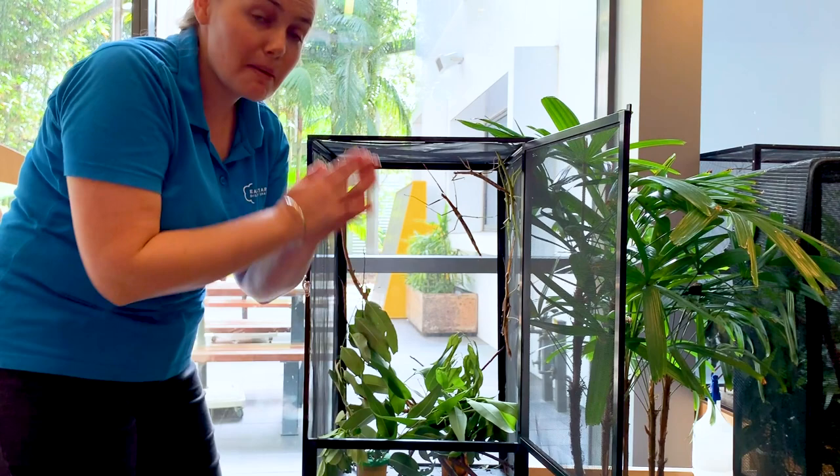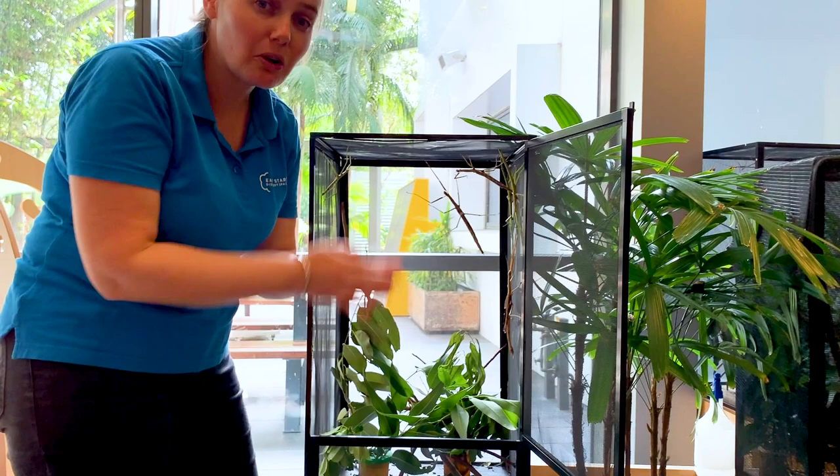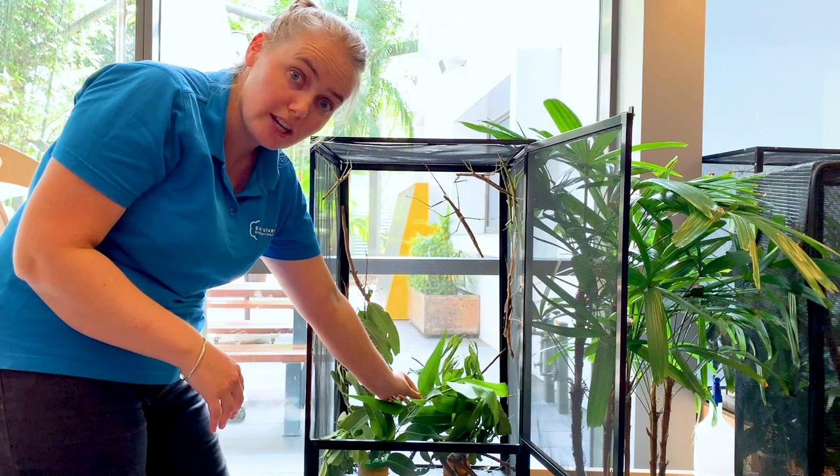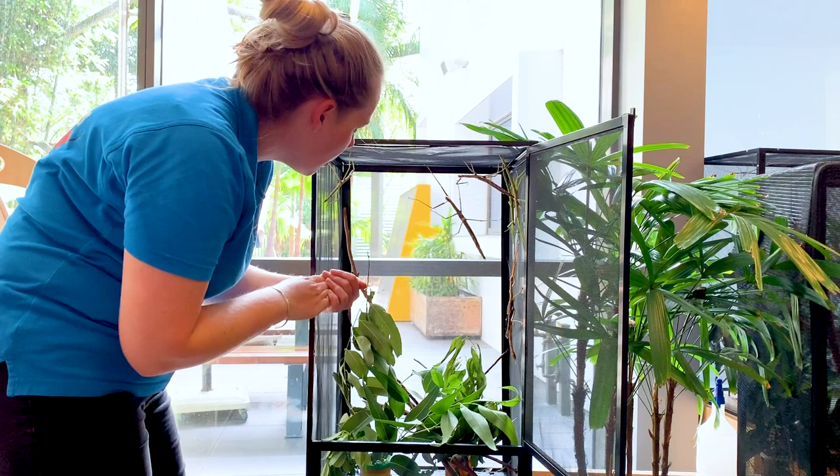Stick insects are one of my favourite animals because they're masters of disguise. They can blend into the environment around them — we call that camouflage, when they can look exactly like what's around them. The green stick insects when they're little babies blend in really well with the leaves in the tops of the trees, but when they grow a bit older they change colour.